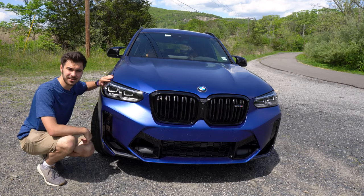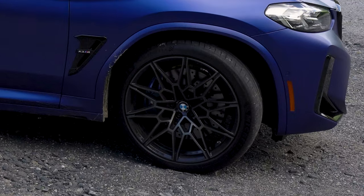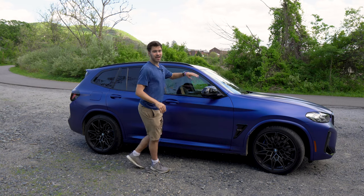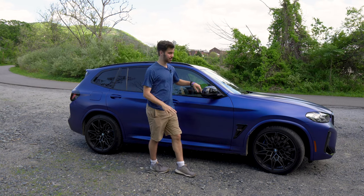Looking at the side of the vehicle, that competition package is going to get you those 21-inch wheels, which look awesome. You're rocking 255 tires in front, 265s in the back — pretty wide tires for this SUV. You're also going to get these special blacked out mirrors as part of that competition package.